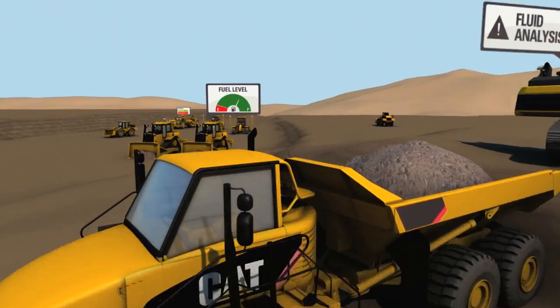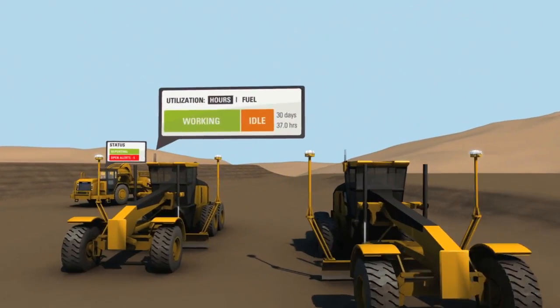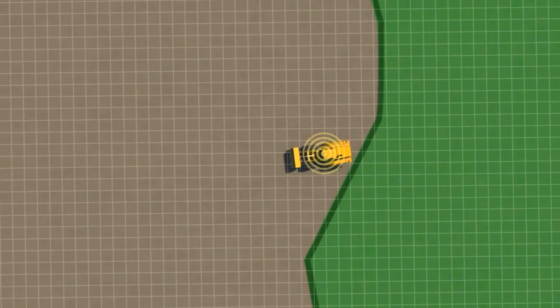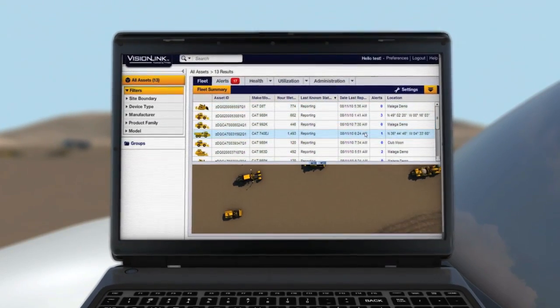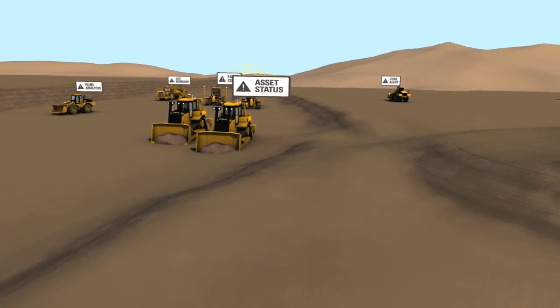See all your assets on one map. Monitor fuel usage. Compare working time versus idle time. Set up site boundaries and security alerts. Click through to your CAT dealer for service and parts. Customize the alerts and displays that matter to you.